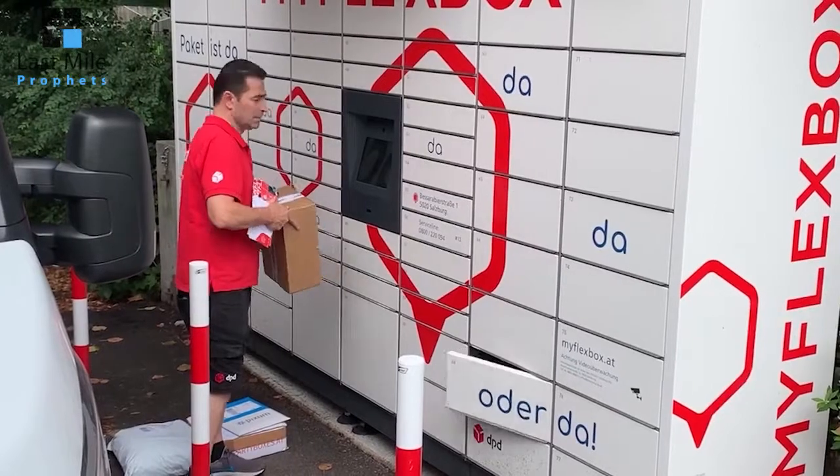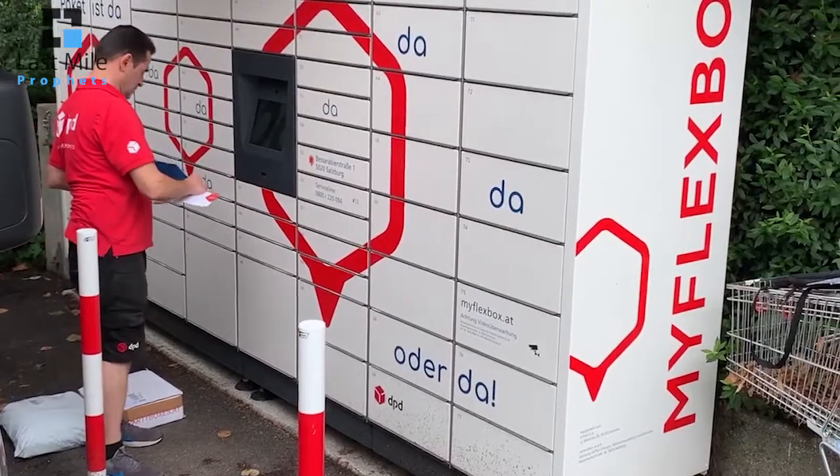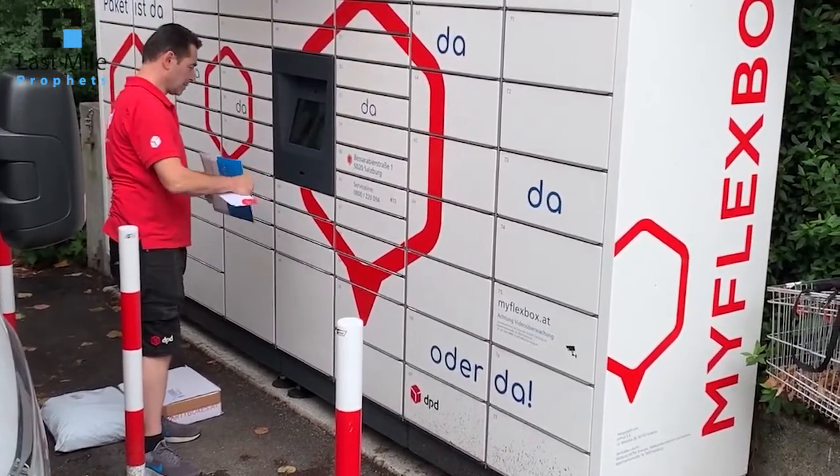So today we are at Post Expo looking at some interesting stands, and we found MyFlexbox, a company from Salzburg in Austria. One of the reasons we wanted to talk to them is they are running an open network. Alexander from MyFlexbox is establishing the largest open smart locker network in Austria, with already 150 MyFlexboxes. They're also close to my heart because their first customer is DPD, where I spent over 10 years of my life.